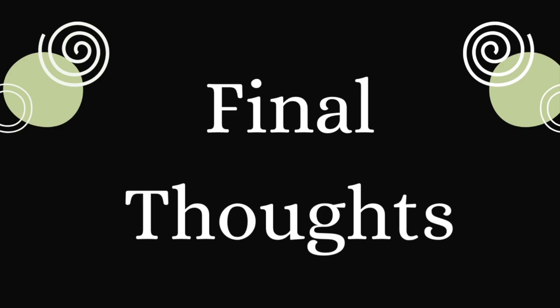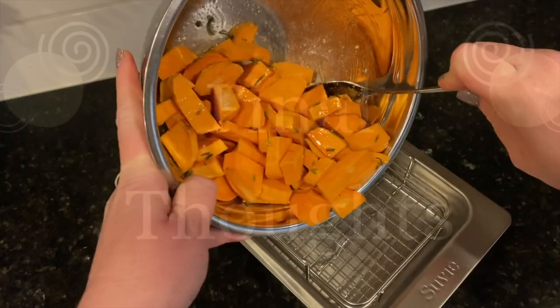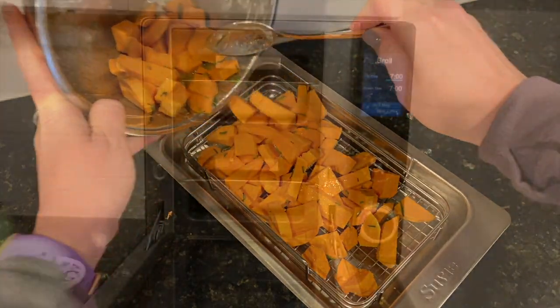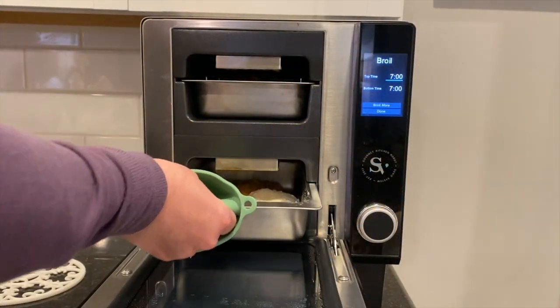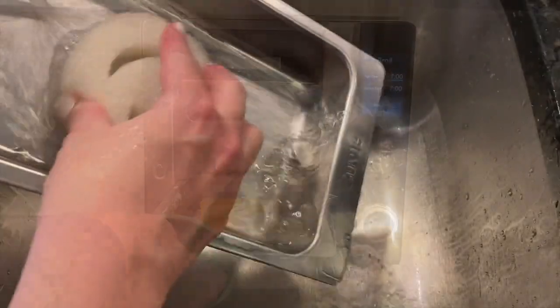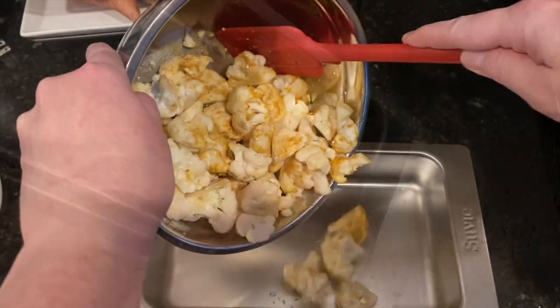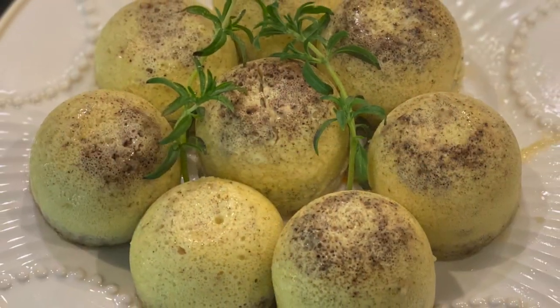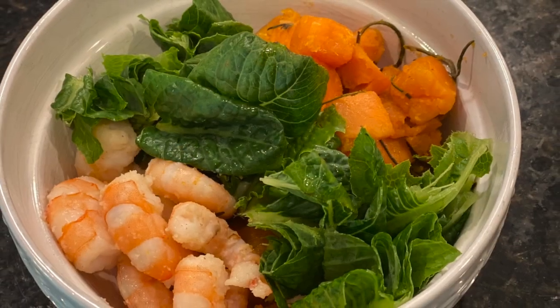After eight weeks of using the sous vide kitchen robot, I have to say that I'm really happy with this new addition to my kitchen. Thanks to sous vide, my family and I are eating healthier with less effort. I'm also finding that as chief nutritionist, head chef, and director of dishwashing, I am less stressed from the burdens these unofficial labels bring to my daily life — and that, by itself, is worth its weight in gold.